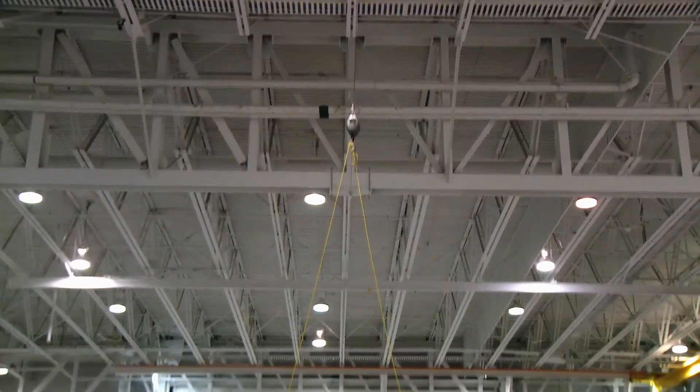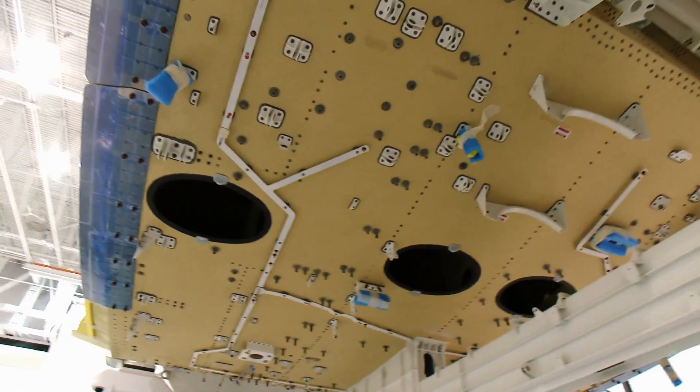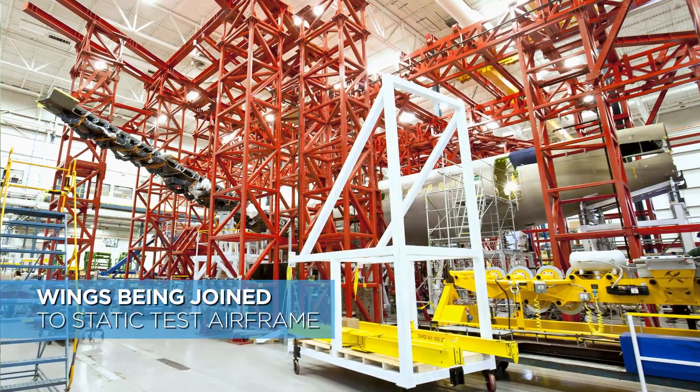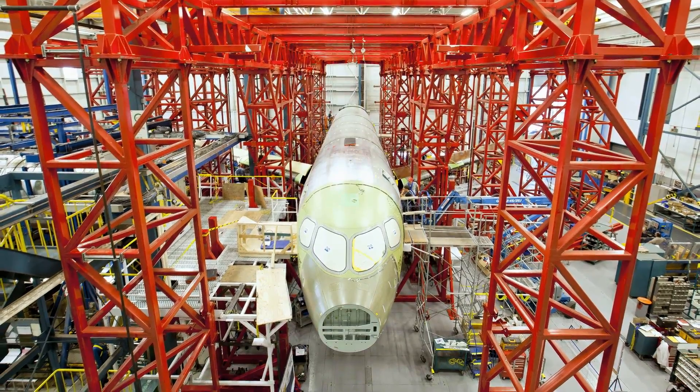Another exciting day in the C-Series. Behind me, we have the first C-Series flight test vehicle, which will make aviation history when it takes off its maiden flight here in Mirabel. 50,001 is the actual aircraft that will go into the air — one of many, many flights to come. While we're assembling the first flight test aircraft, we also received the first carbon fibre wing for the structural test aircraft in Saint-Laurent.